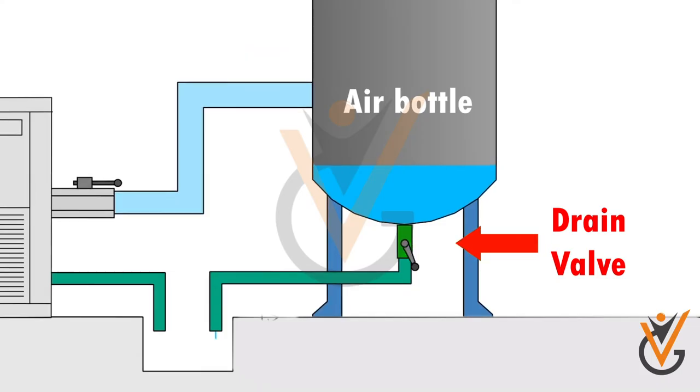Air bottles are provided with drain valves. Accumulated condensed water should be drained off regularly, otherwise the water will enter the engines.